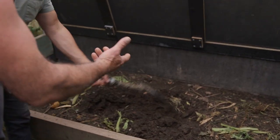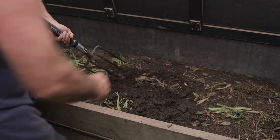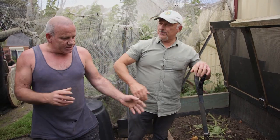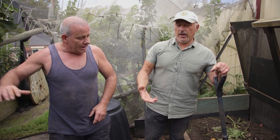This is where the chooks come. This all gets sorted out a little bit. The bigger stuff — I take it out and put it through the mulcher. So you don't have to wait for it to break down, because the smaller the piece, the quicker it breaks down.